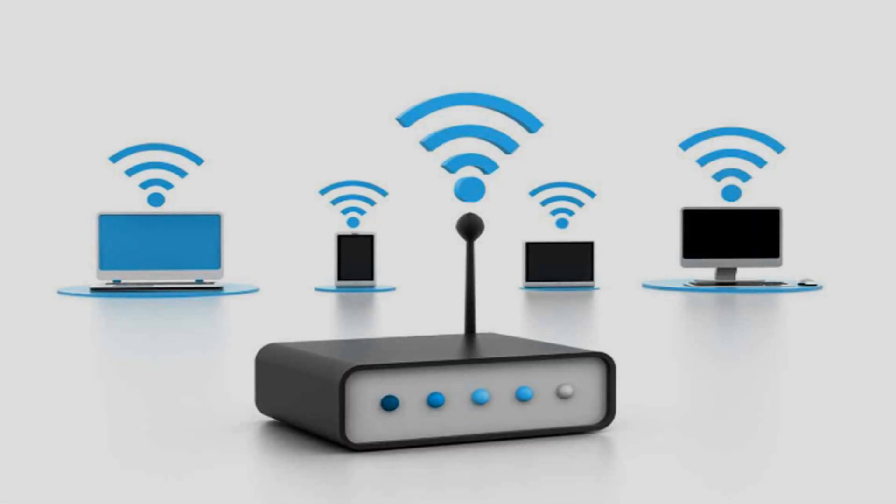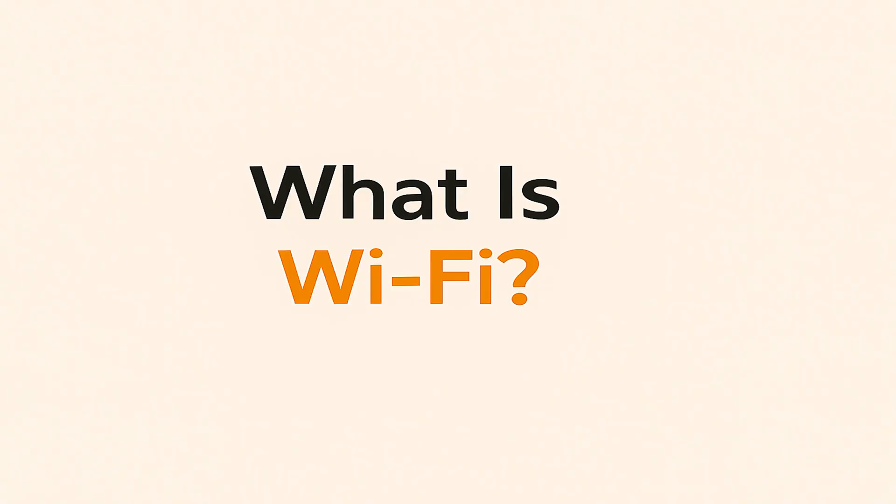Watch this video — it breaks it all down in a simple, clear way. Let's begin. What is Wi-Fi?